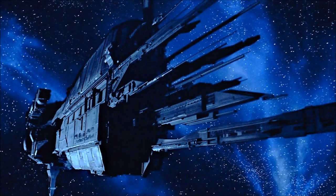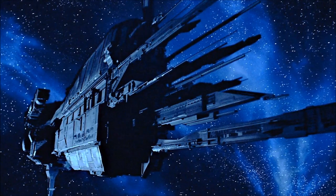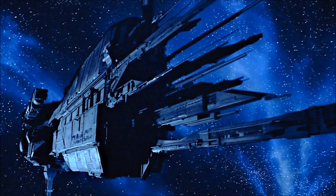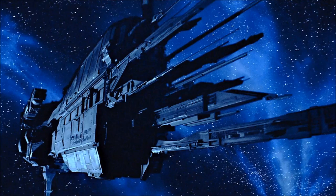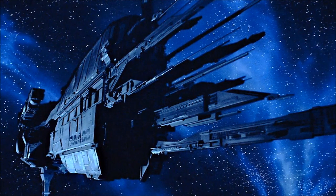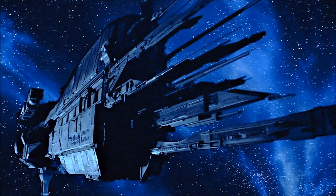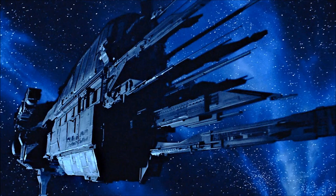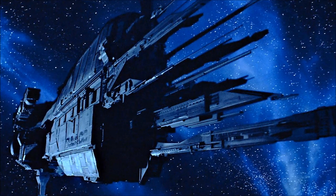Designed and manufactured by the Weyland-Yutani Corporation, the Conestoga Class Light Assault Carrier was the primary troop deployment vessel of the United States Colonial Marine Corps, and was purpose-built to carry all of the necessary equipment, troops and auxiliary vehicles needed to establish a foothold on a distant world, or to coordinate marine operations from high above a planet's surface.